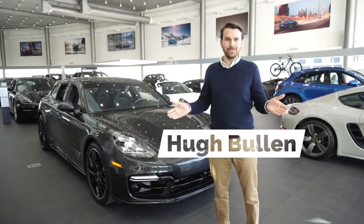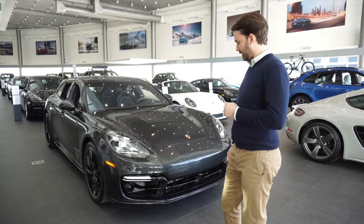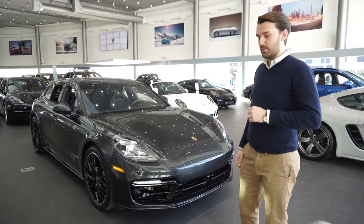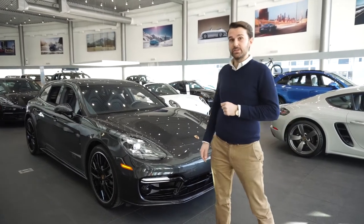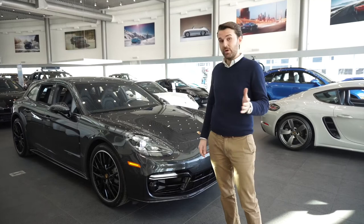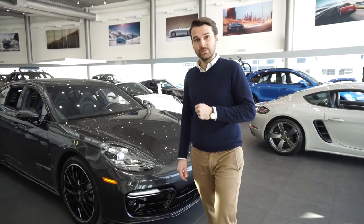Hi, my name is Hugh Bullen. I work at Porsche Center Calgary and today I'm going to show you what I think is probably the best vehicle in our lineup, which is the Panamera 4S Sport Turismo. This is a 2.9 litre engine with 440 horsepower, and with the Sport Chrono package you can do a launch control and do 0 to 100 in 4.2 seconds.